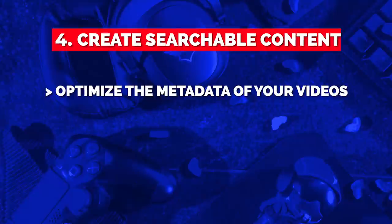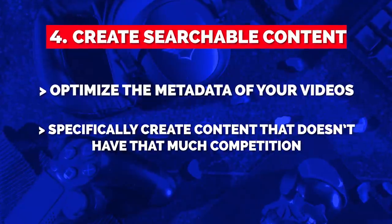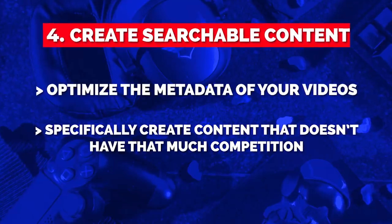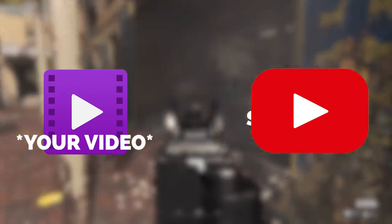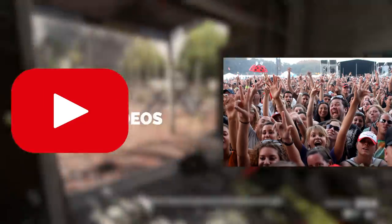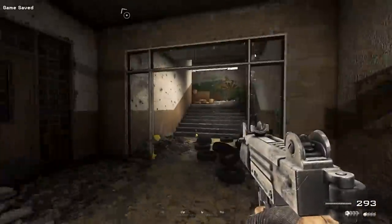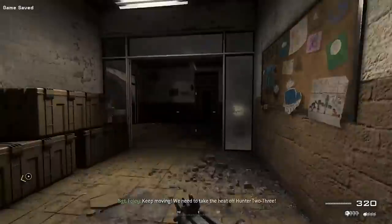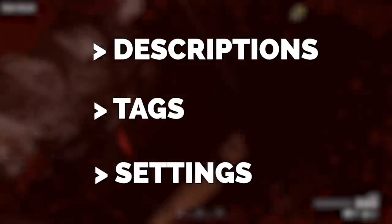Tip 8: create searchable content. There are two levels to this. The first is optimizing the metadata within each of your videos, and the second is specifically creating videos that are searchable but don't have a lot of competition. Metadata is the stuff in your video that tells the YouTube algorithm what your video is about. The algorithm isn't a person — it analyzes your metadata and data points to figure out what the video is about so it can promote it to the right people.